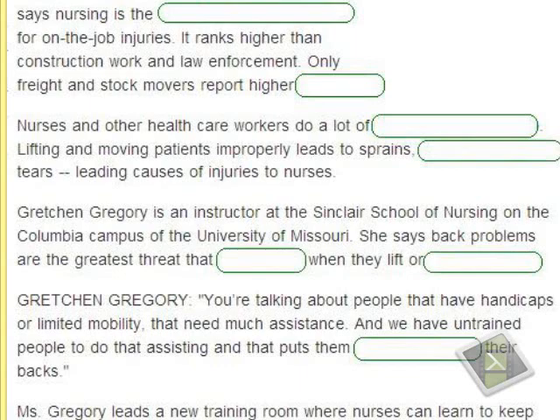Lifting and moving patients improperly leads to sprains, strains, and muscle tears — leading causes of injuries to nurses. 'Sprains' are related to bones and joints (like twisting an ankle), while 'strains' are related to muscles — when a muscle is overstretched or twisted from excessive tension.